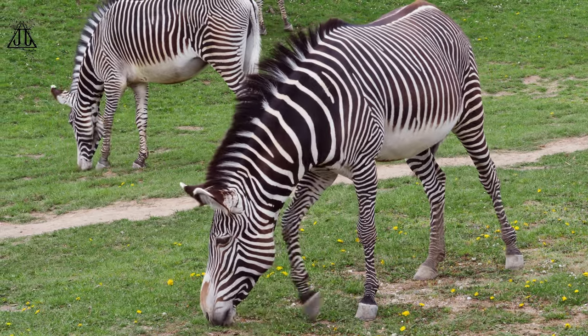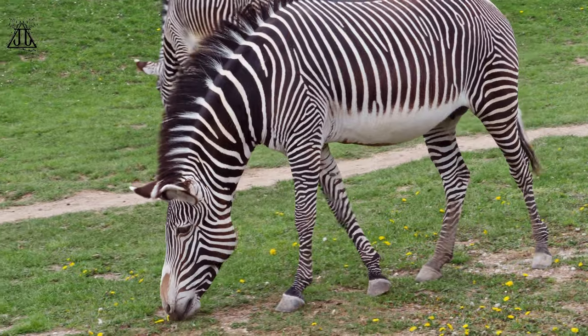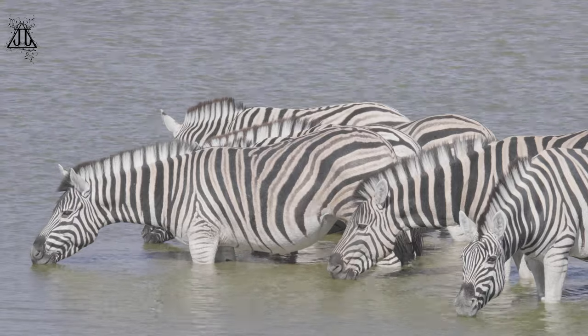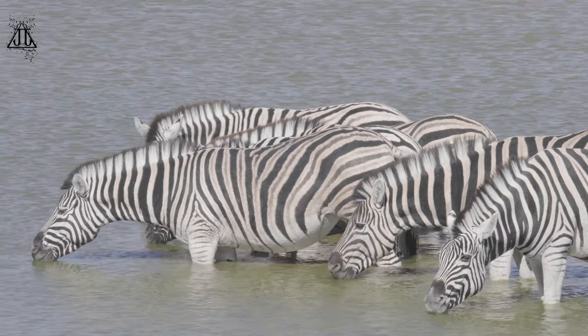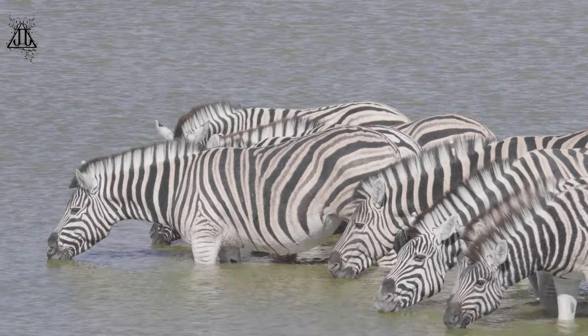Key characteristics of zebras include: 1. Distinctive stripes — zebras are renowned for their bold black and white stripes, which vary in pattern and width between species. These stripes are thought to serve various purposes, including camouflage, temperature regulation, and deterring insects.